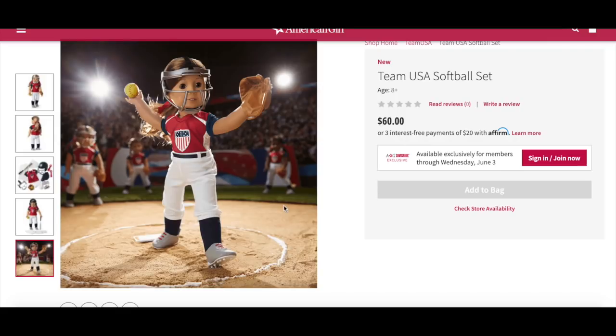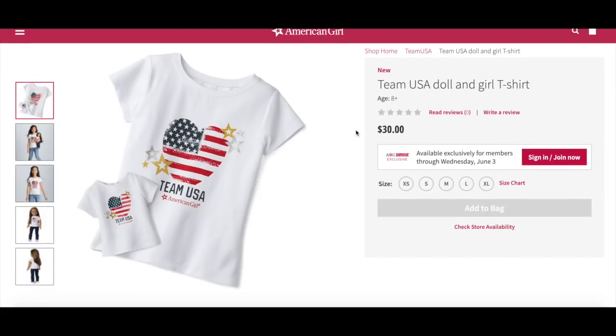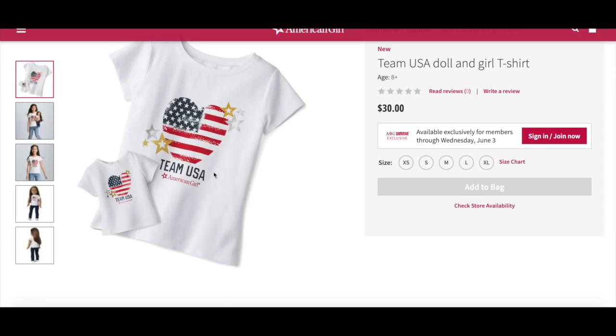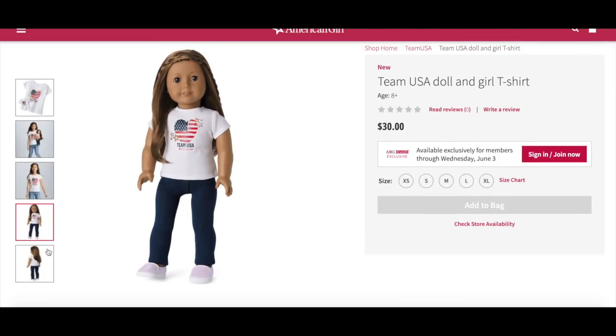There is also a girl and doll matching Team USA shirt — the Team USA doll and girl t-shirt retailing for $30. They're exactly the same design but in different sizing — one for the 18-inch doll and one for girls to wear. Both the doll tee and girl tee feature hearts, stars, and stripes graphics as well as Team USA and American Girl logos. Multiple sizes range from XS to XL. The shirt is plain white except for the graphic in the middle, which features a heart with the American flag, gold and silver stars on either side, and Team USA and American Girl printed at the bottom. It fits really nicely on the doll.